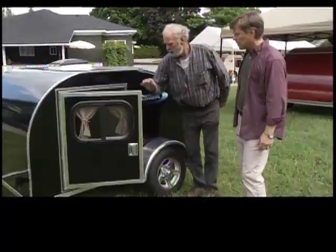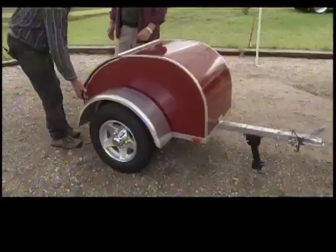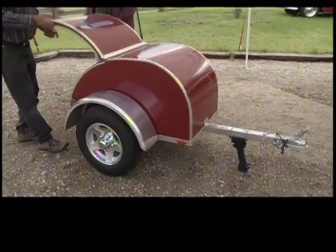There are three models: the full size, the half — which looks small on the outside but lets you pull over the side of the road and stretch out — and a cargo trailer for motorcycles.